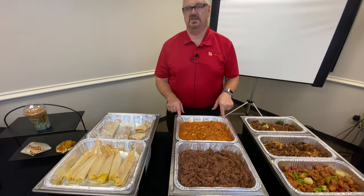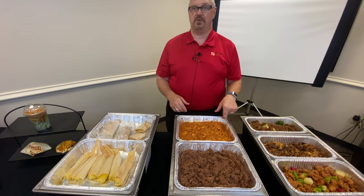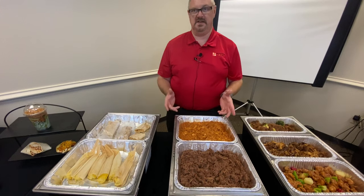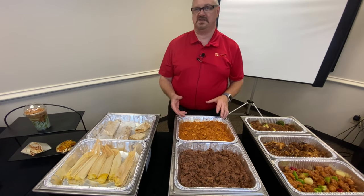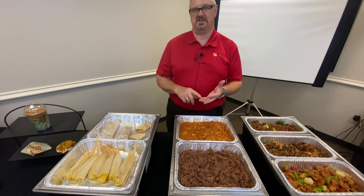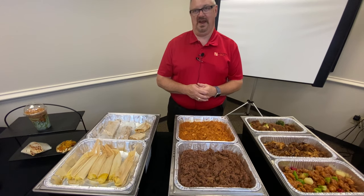Behind that we have our tinga chicken. We use 100-103 and that's going to be a 50-50 split on white and dark. This has the adobo peppers in it, so it's great in items like nachos or tacos, any Latin themed type menu that you want to have.